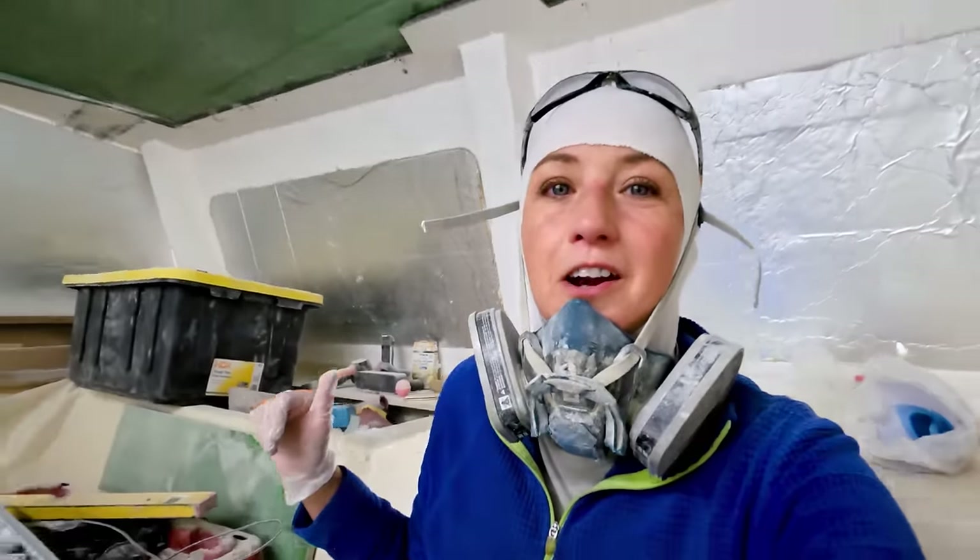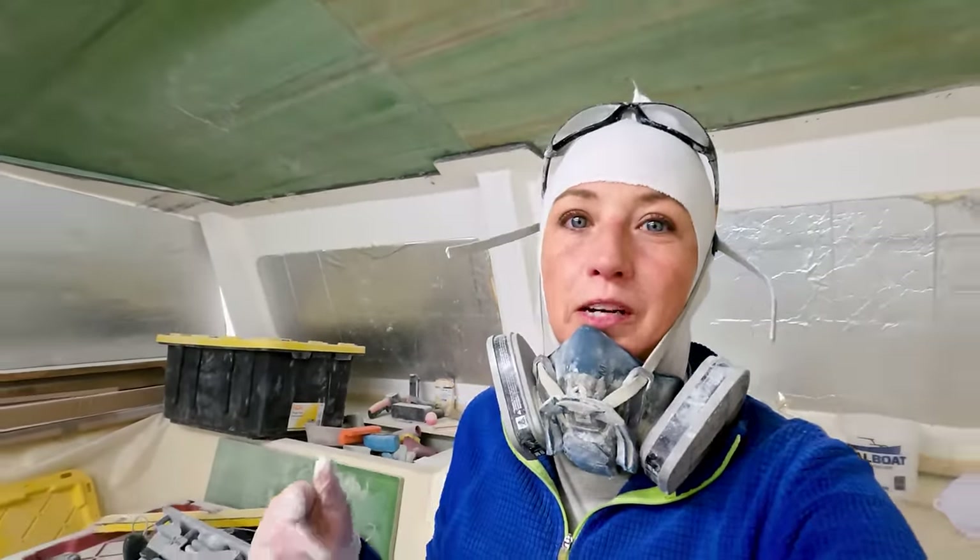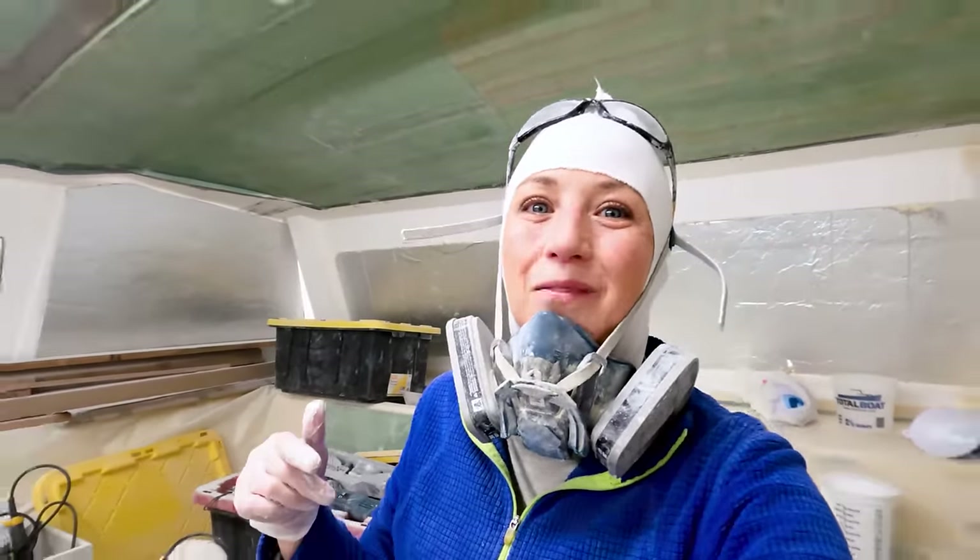As Matt was pointing out, in some of the areas that are going to be white, eventually we might have to switch to a gray primer, because it'll be pretty hard once we spray on the final stuff to know what's primer and what's the final coat. So we might have to do a switch there, but it's pretty cool to see what the finished product is going to look like.